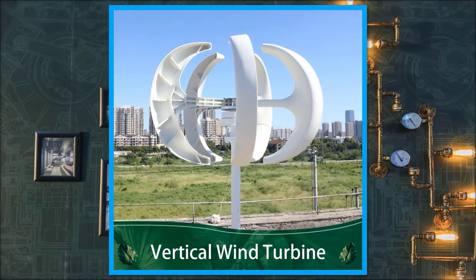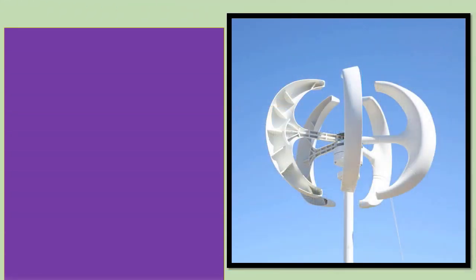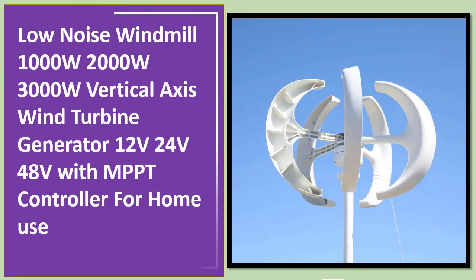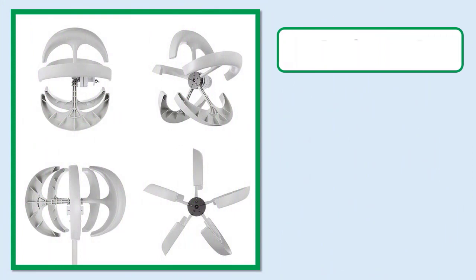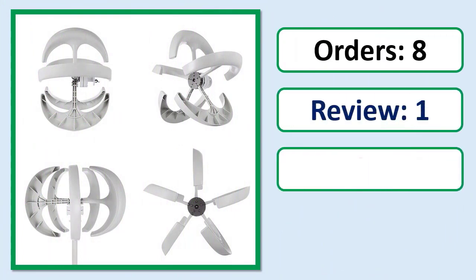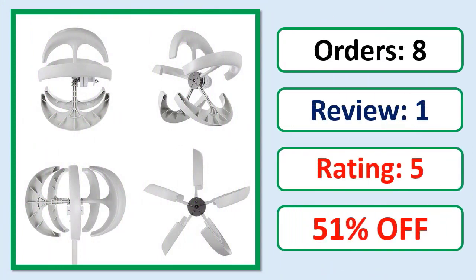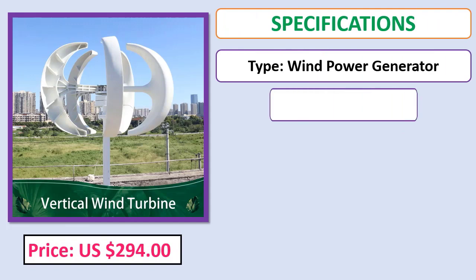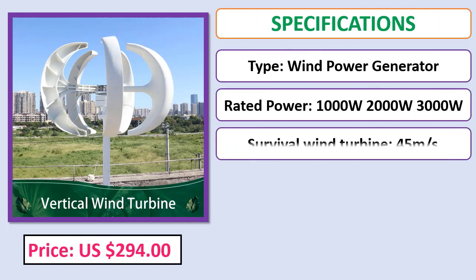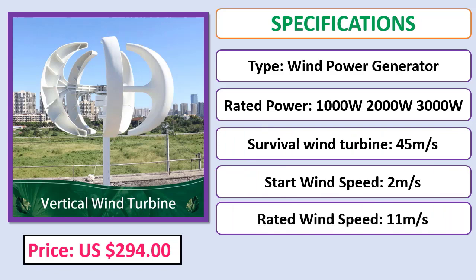Number 5: Low Noise Windmill 1000W, 2000W, 3000W Vertical Axis Wind Turbine Generator, 12V, 24V, 48V with MPPT controller for home use. Orders, review rating, percent off. Check description below for product link. Price and specifications shown.